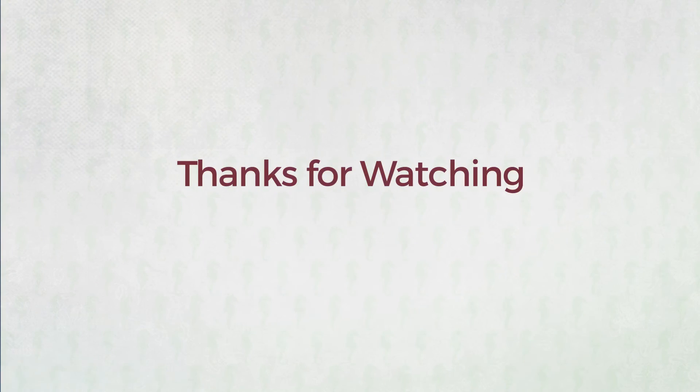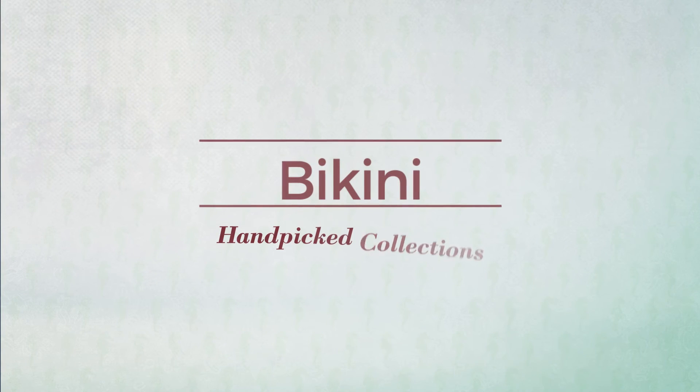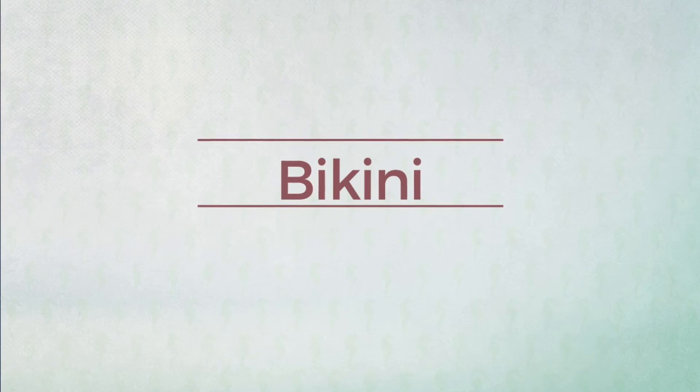Thanks for watching this hand-picked collection. If you didn't like it, write something in the comments below, otherwise subscribe to our channel. If you'd like to add to the video, click the link in the description below.